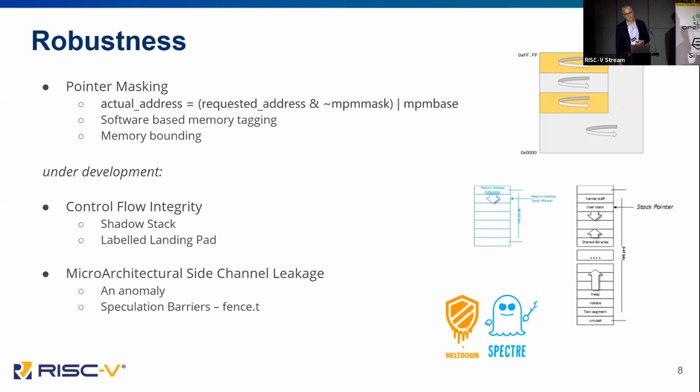For robustness, we have the J extension and pointer masking. This is a bit like a toolbox that allows us to build things like software-based memory tagging, and you can also bound the memory space accessible to a process through pointer masking. We also have control flow integrity under development to prevent code reuse attacks. This looks like it's settling down around architecturally protected shadow stacks and labelled landing pads — so at any conditional jump you have to have the right landing point, otherwise the machine will throw an exception.